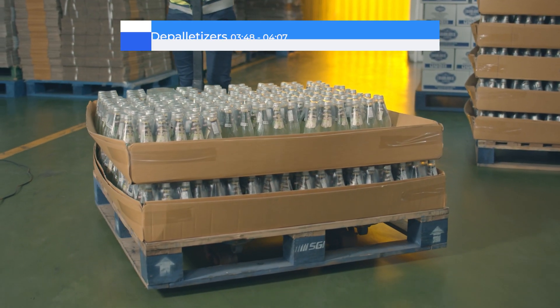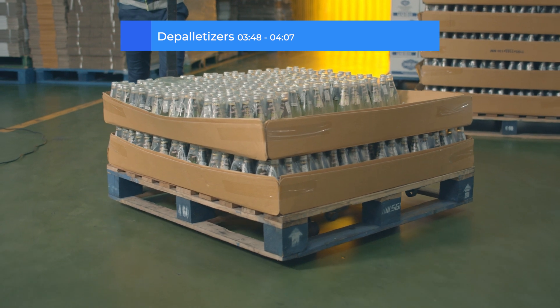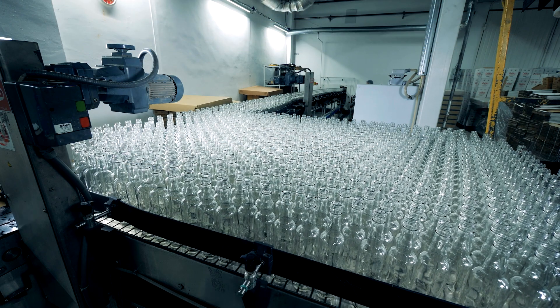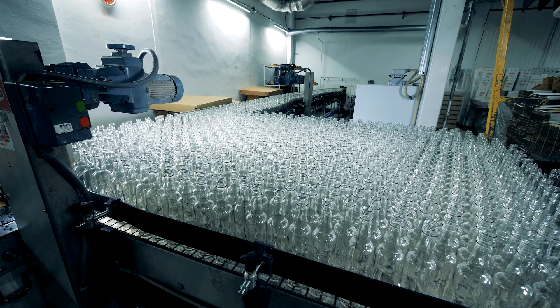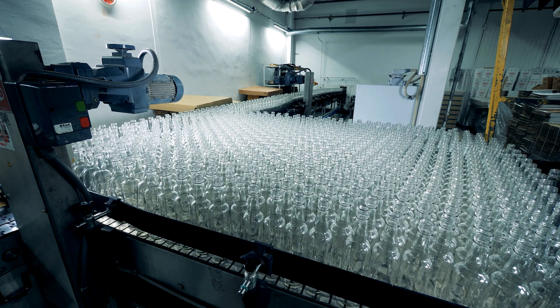Just as palletizers stack products onto pallets at the end of the line, there is a dedicated set of machines that does the opposite. Depalletizers are specialized robotic or mechanical machines that take empty containers such as plastic or glass bottles from pallets, transferring them directly onto a conveyor or another handling system for cleaning and preparation before filling.